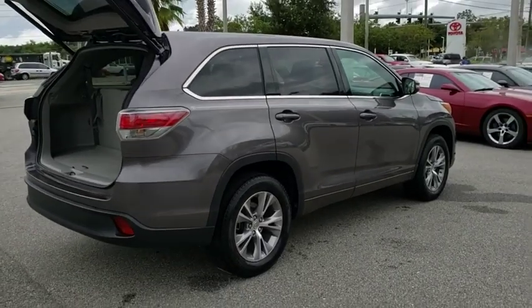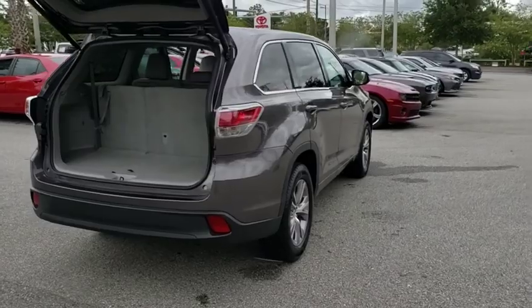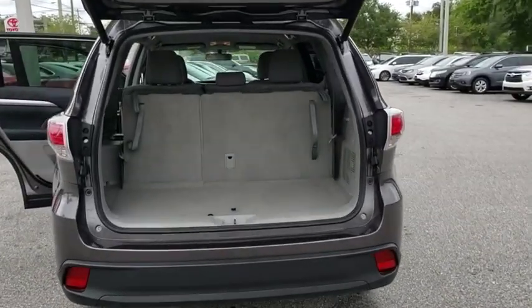Here are some of this vehicle's great options: steering wheel audio controls, keyless entry, anti-lock braking system, backup camera, stability control.